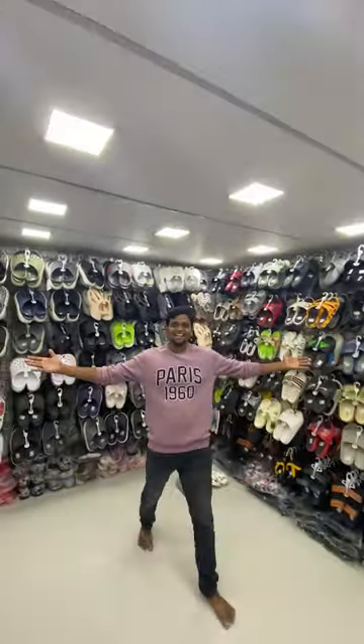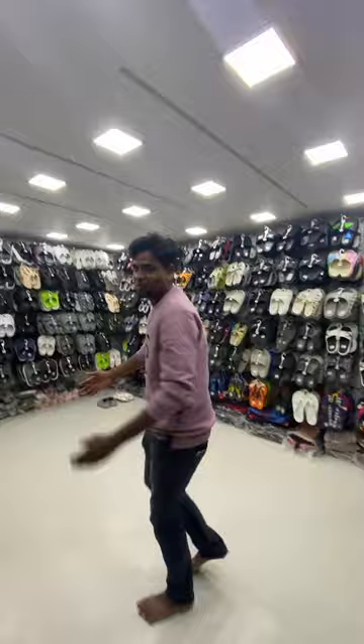A floor full of slipper and cuddle accessories. Welcome to Royal Shoes. In the last video, you could see the shoe collections. In this video, you can see the slippers, flip-flops, and accessories.